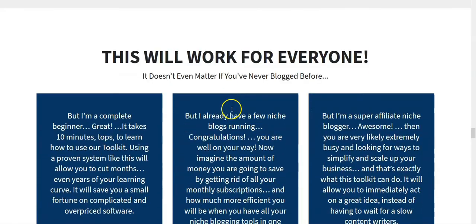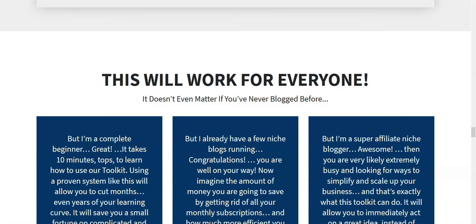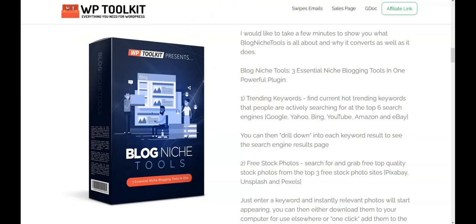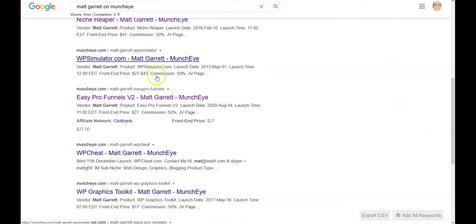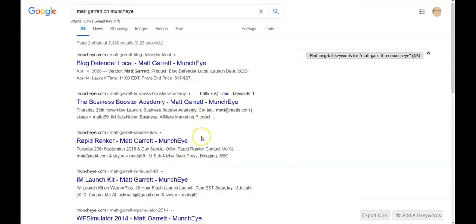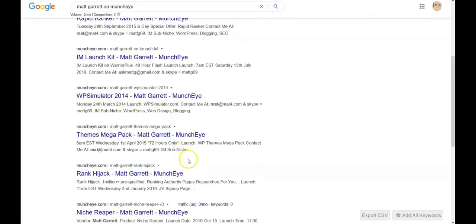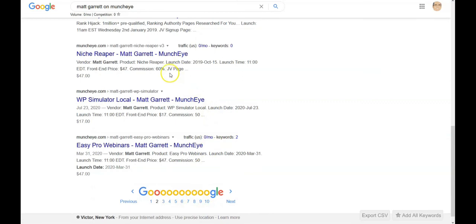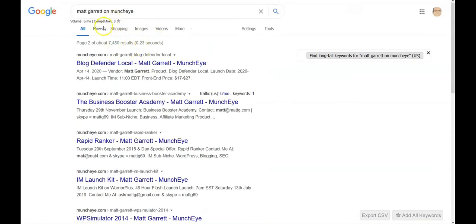Matt does have quite a history, so out of curiosity I went and checked out Matt Garrett on Muncheye. He's the developer of Blog Niche Tools and has had several products over the last six or seven years on Muncheye. Going through these, the earliest I see is 2014 — so at least six years — and it keeps going. He's been around with various different types of products, so just wanted to cover that.